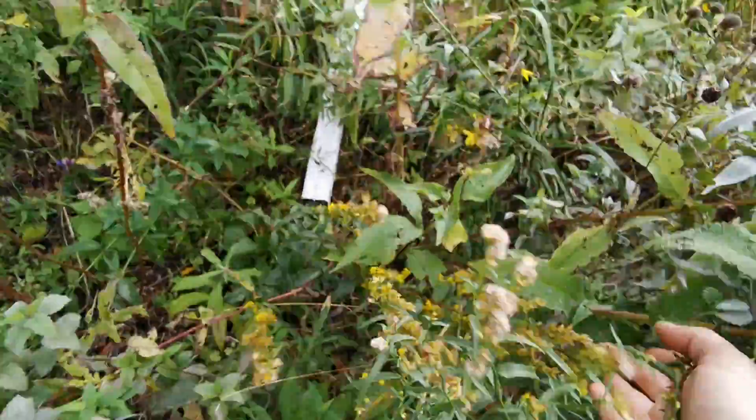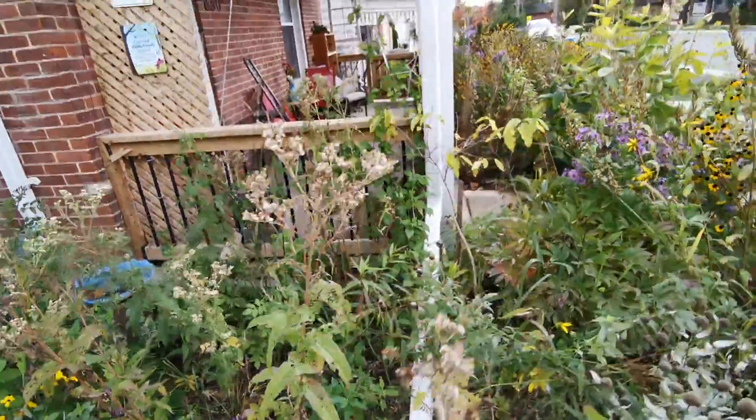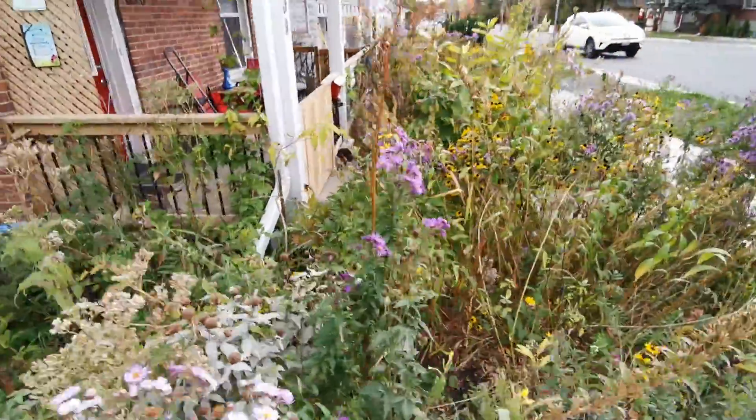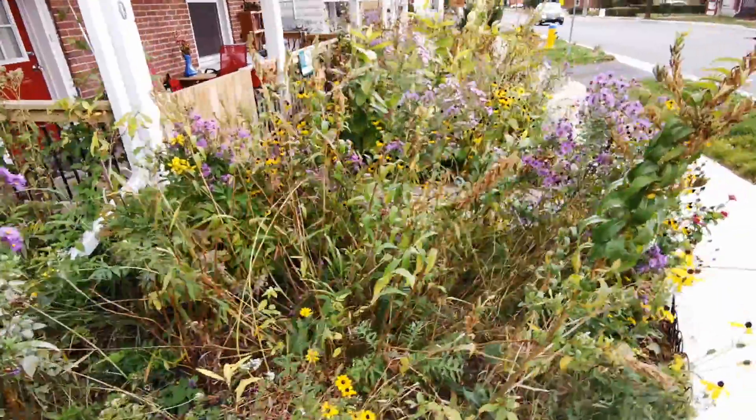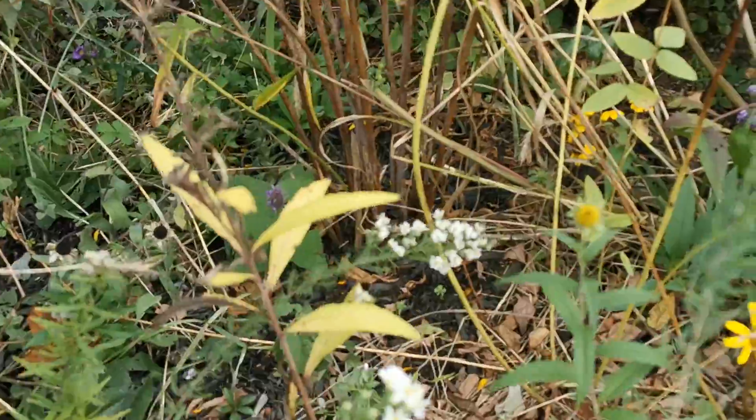Cool plants like bog goldenrod in there, lots of wild bergamot, lots of boneset, switchgrass, and some heath aster in there.